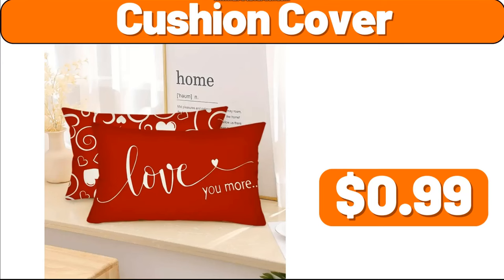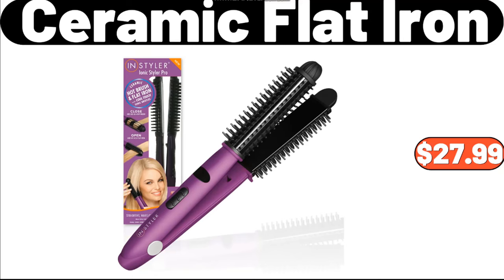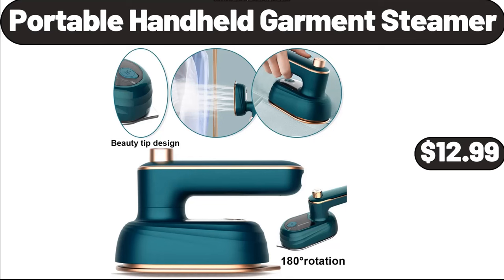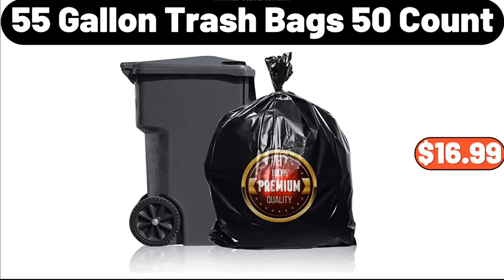Cushion Cover, $0.99. Ceramic Flat Iron, $27.99. Digital Display Insulated Coffee Thermos, $8.88. Portable Handheld Garment Steamer, $12.99. 55-Gallon Trash Bags, 50-Count, $16.99.